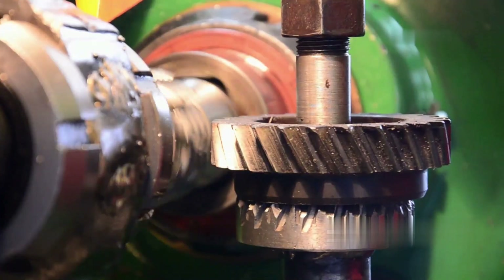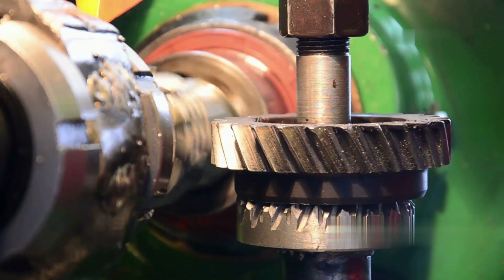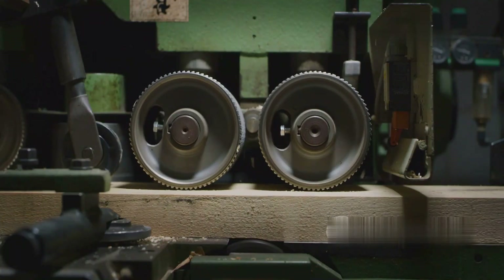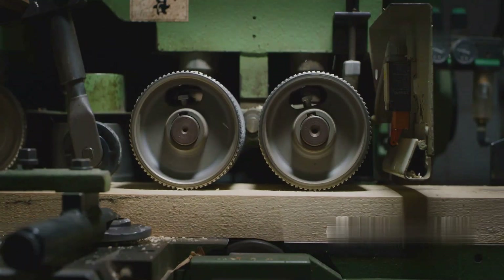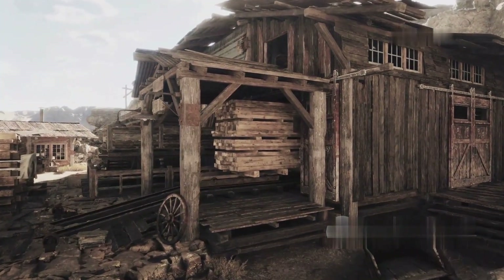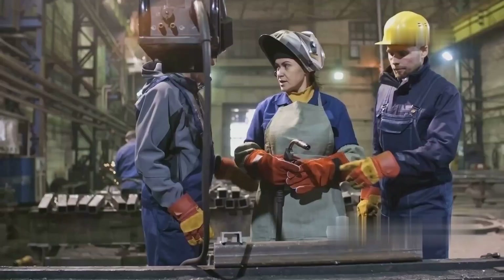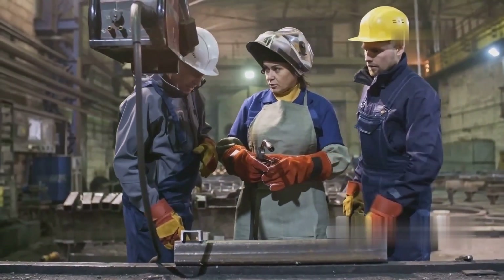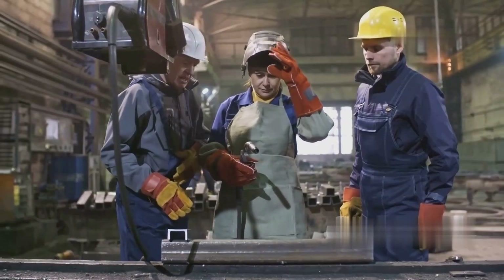Horberg and Scott Gears stand out from other manufacturers thanks to a number of unique factors, including quality, advanced technology, customer support, and the ability to customize to customer needs. Horberg and Scott has been in the industrial gear manufacturing business for over 130 years. This gives them a huge advantage in experience, engineering skills, and the ability to solve complex gear requirements that few competitors can match.